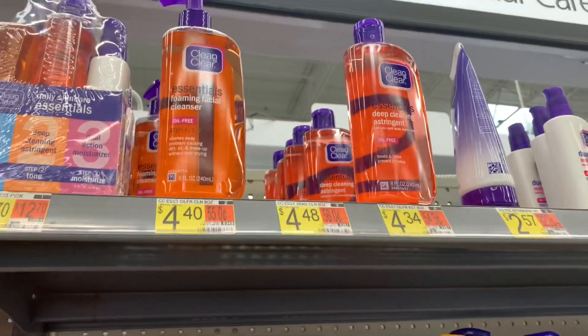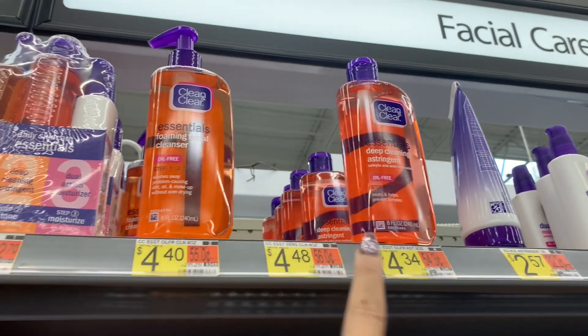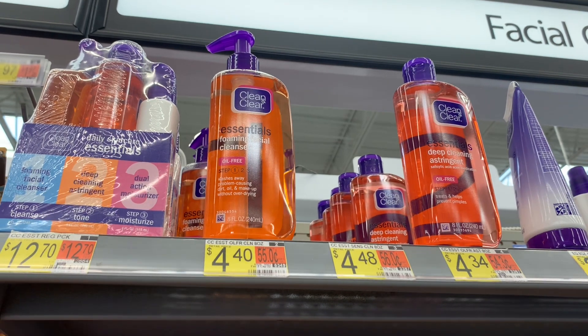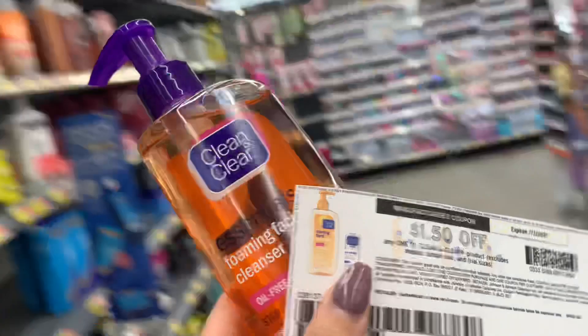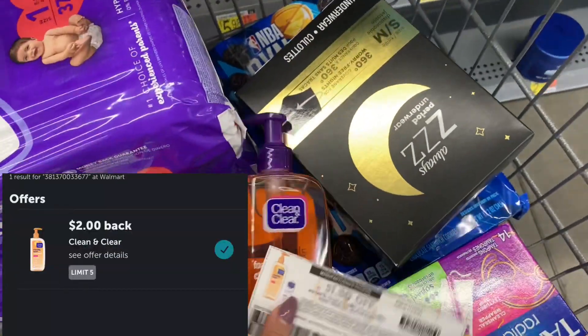I don't have very many Clean and Clear products in my stockpile, so I decided to pick up this deal. There is a cheaper product at $4.34, but I decided to go with the one that was $4.40. I used a $1.50 off one internet printable printed from coupons.com, leaving me to pay $2.90. There is a $2 rebate on Ibotta, making my final cost for this item just $0.90.